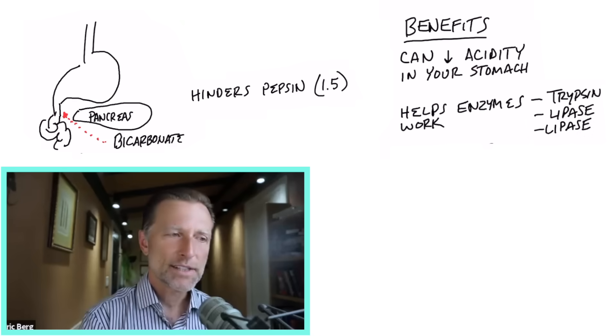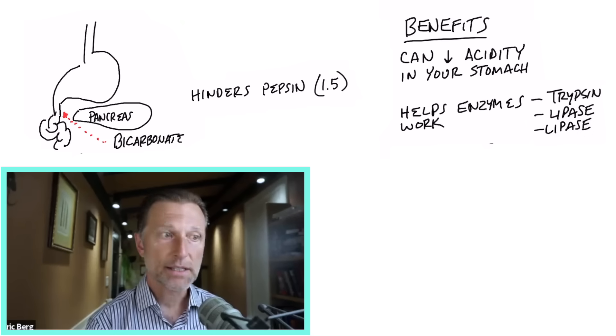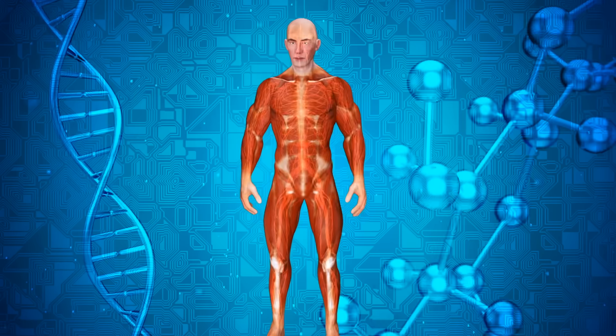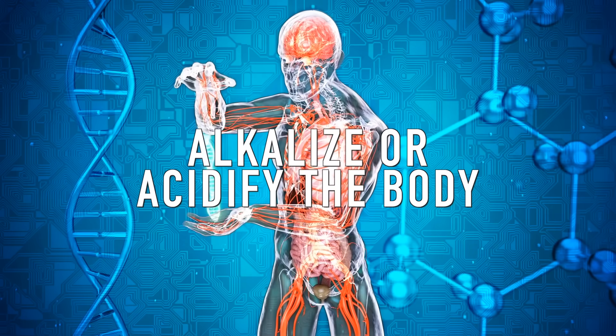You can't really say the body is alkaline or the body is acid — it's a combination of a lot of different pHs. You need to understand this if you're going to try to alkalize the body or even acidify it.